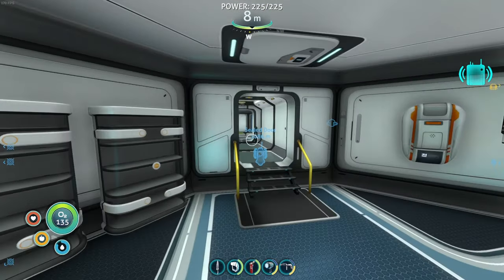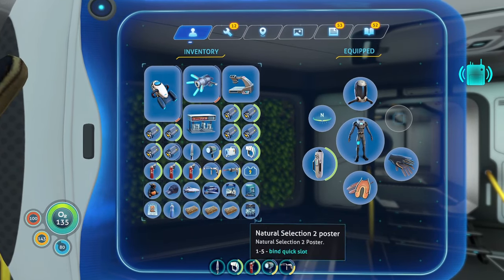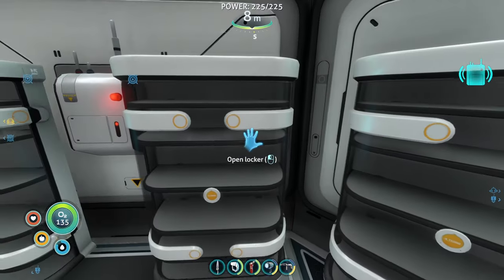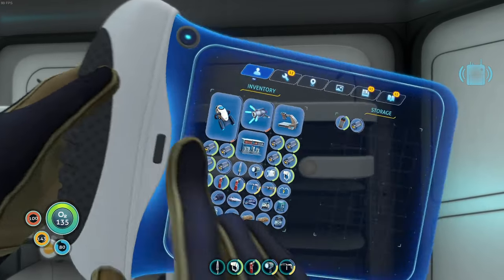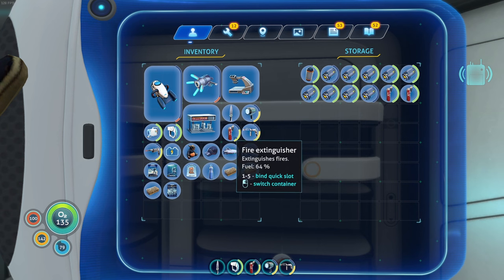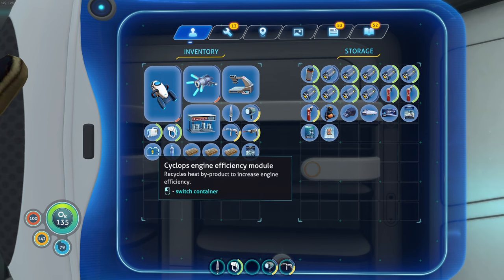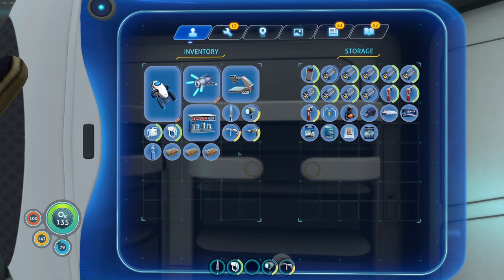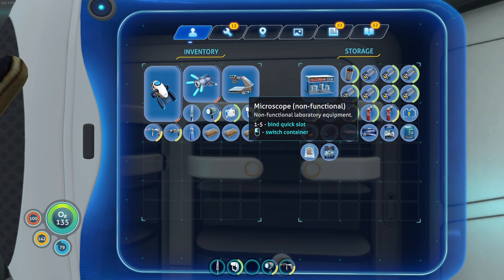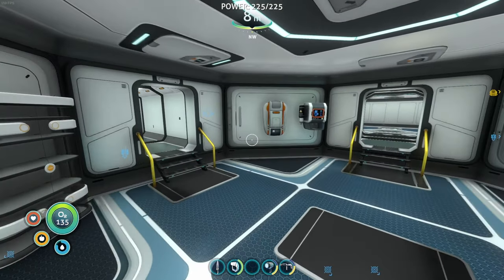Ladies and gentlemen, welcome back to Subnautica. In the last episode it was very interesting — we went on a journey and got a lot of stuff. Currently we have a radio message which I probably should listen to. But first I want to unpack my backpack a little bit because I have a lot of batteries, which I'm very happy about. I definitely want to place a bunch of these Cyclops engine efficiency modules.